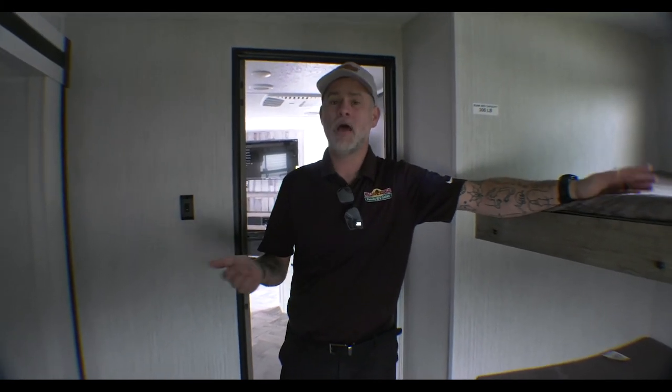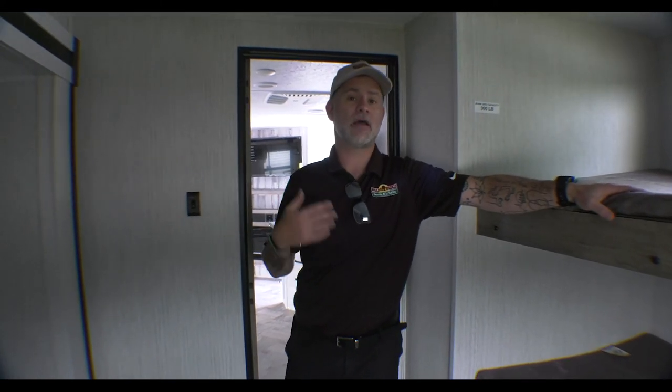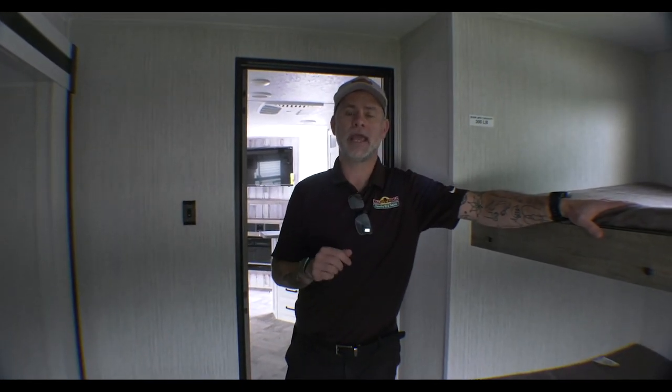Guys, this has been another episode of Finding Your Perfect Camper. Brittany, thank you so much for your submission — I hope we helped you. If you're interested in us finding three or four units that fit your budget and needs, click the link above, fill out the little form. No personal information required whatsoever, and we'll be happy to do one of yours in a future episode.